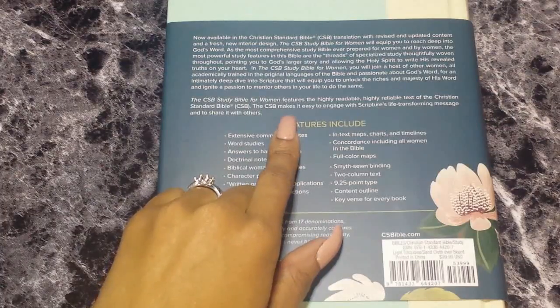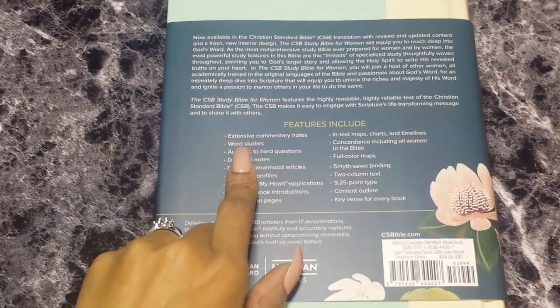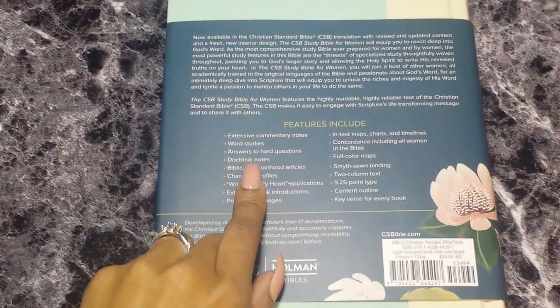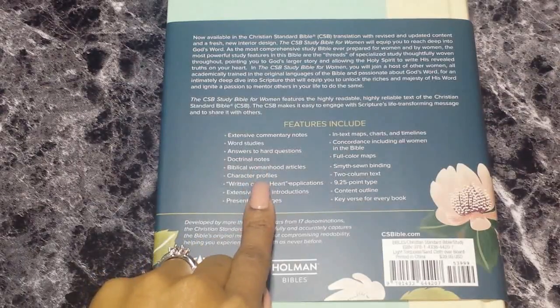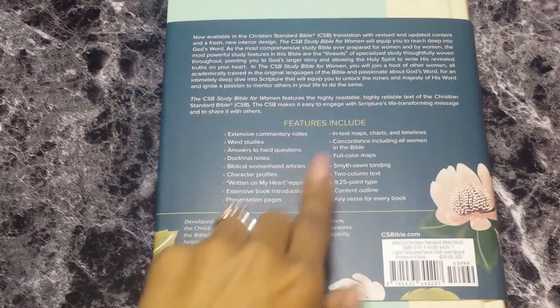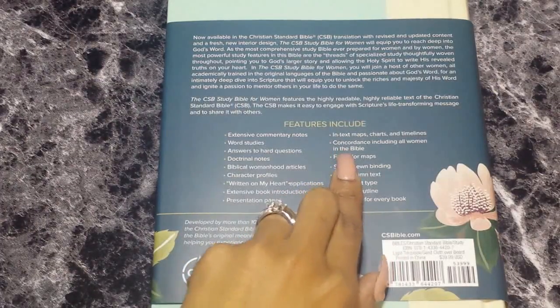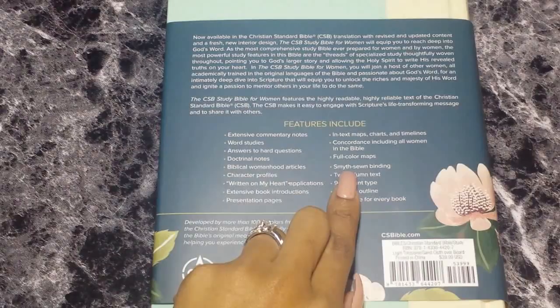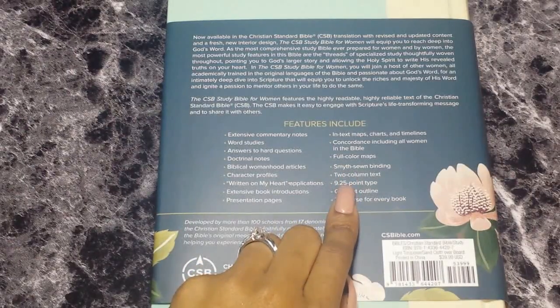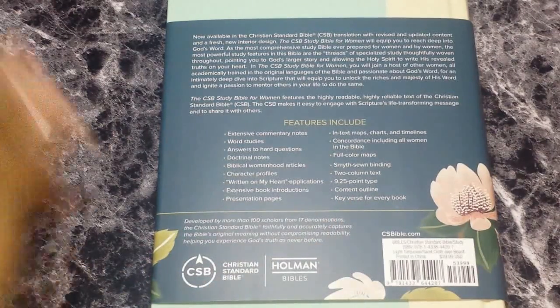The CSB Study Bible for Women features the highly readable, highly reliable text of the CSB Christian Standard translation, making it easy to engage with scripture's life-transforming message and to share it with others. Features include extensive commentary notes, word studies, answers to hard questions, doctrinal notes, biblical womanhood articles, character profiles, written-on-my-heart applications, extensive book introductions, in-text maps, charts and timelines, concordance including all women in the Bible, full color maps, smyth-sewn binding, two-column text, 9.25-point font, content outline, and key verse for every book.